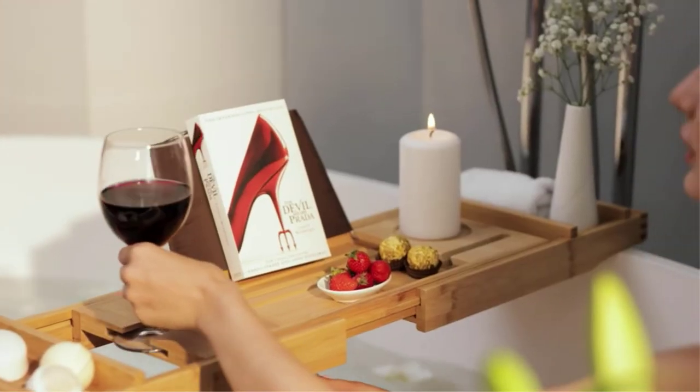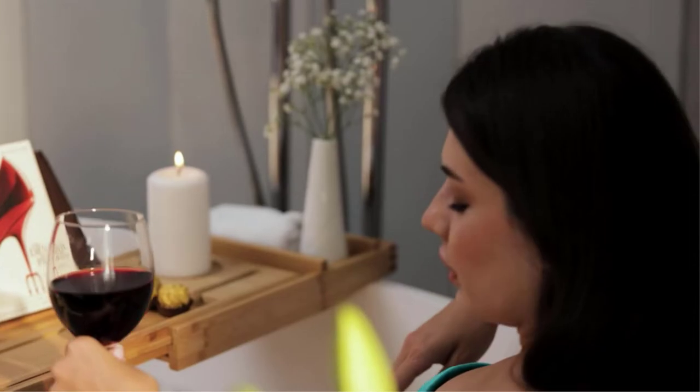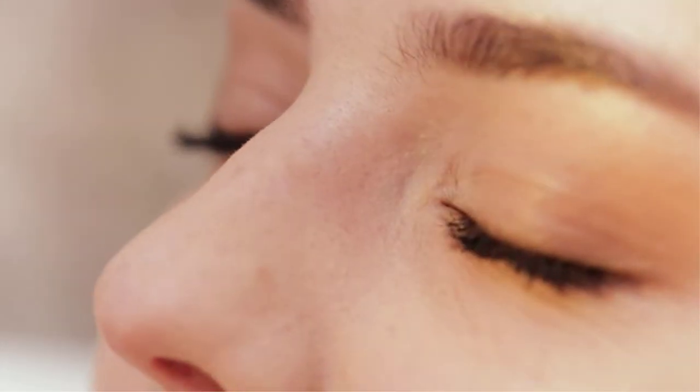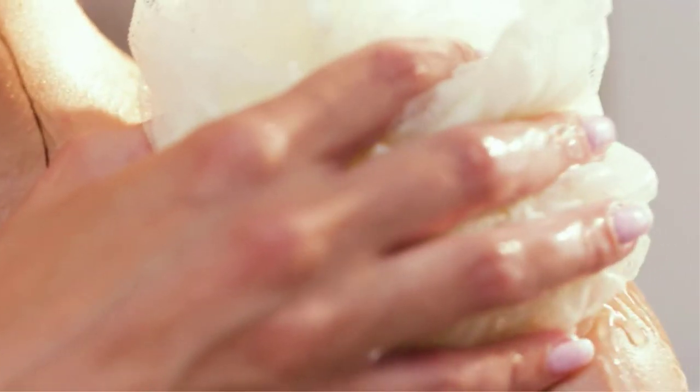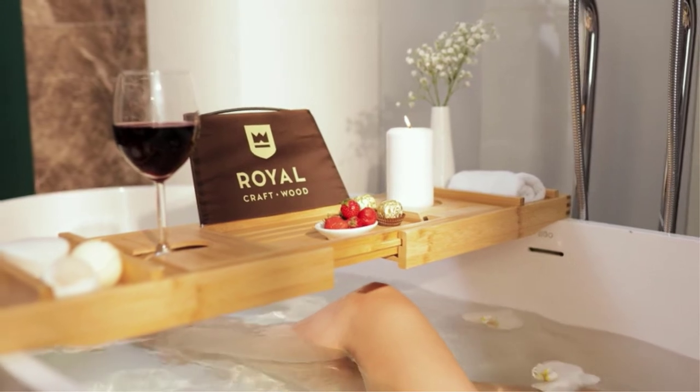RCW's Bamboo Bathtub Caddy Tray makes a relaxing gift for women who need it most. Perfect for two bathers, it's the ideal couple's gift for an anniversary or bridal shower. Relax and unwind in the comfort of your home.